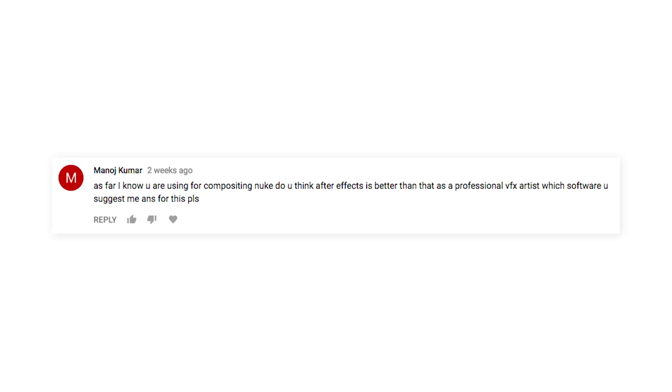You're using Nuke for compositing — do you think After Effects is better? As a professional visual effects artist, which software do you recommend? Well, I wouldn't say I'm a professional visual effects artist, but I do have a lot of experience with both programs. And I'd say a professional visual effects artist needs to know both.